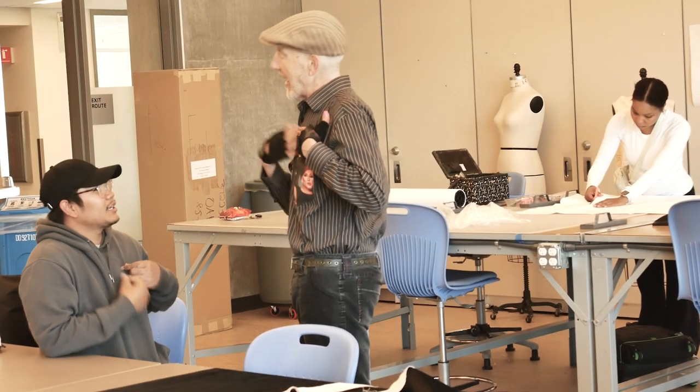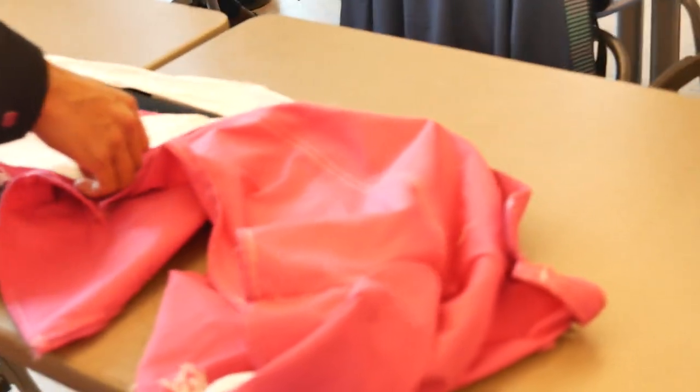They're also learning a little bit about sustainability, and we're having them actually sew something that is made up of old clothing.